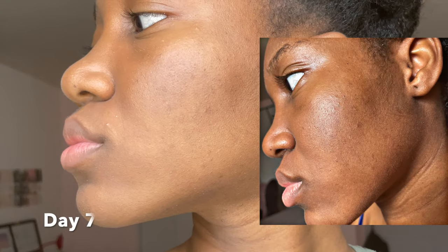On day 6, I didn't notice any big difference in terms of my dark spots, but I feel like my skin is more radiant, though the changes are very minor. This is day 7 and I can see that my skin is more clarified — it is not dull at all. But in terms of my dark spots, there are minor changes; they are less visible.